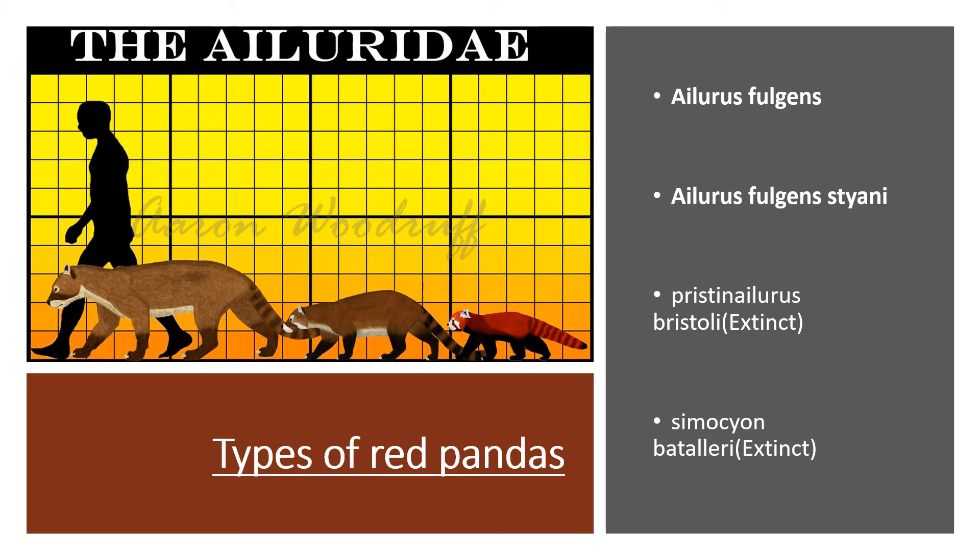Here are the types of red pandas, also known as the Ailuridae. First off, we have the Ailurus fulgens styani. There is also the Pristinailurus bristoli, which is extinct. Also the Simocyon batalleri, which is also extinct.